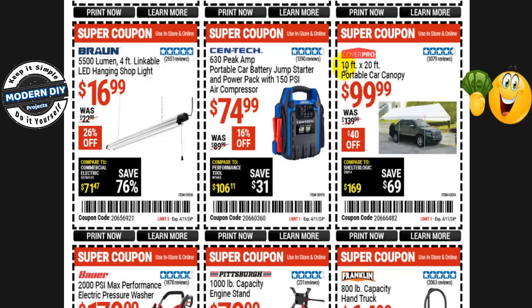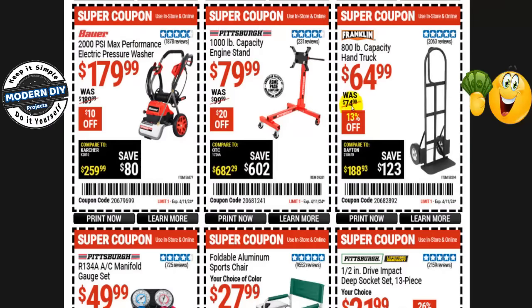The CoverPro 10-foot by 20-foot portable car canopy is $100 right now, normally $140 — you save $40. This one won't be on the Black Friday sale, but they will have the 10x17 footer on sale instead. The Bauer 2000 PSI max performance electric pressure washer is $180 right now, normally $190 — only $10 off. It won't be on the Black Friday sale either, though they'll have a similar one.